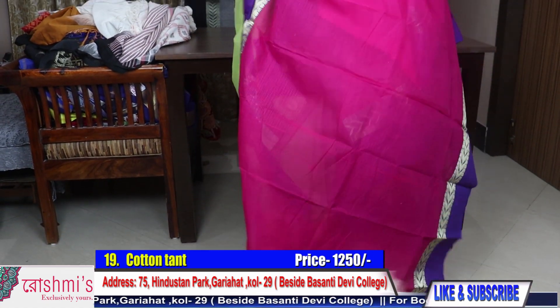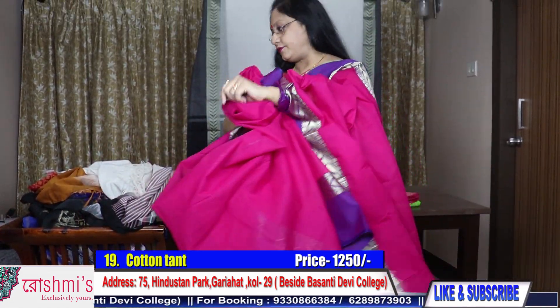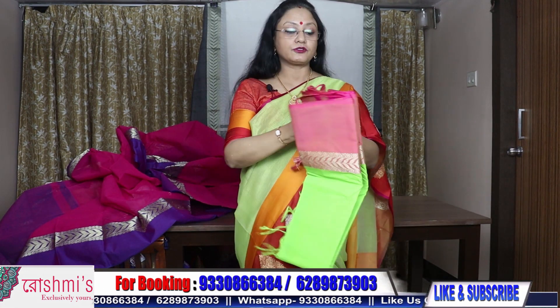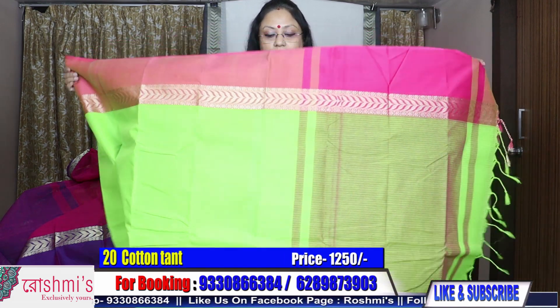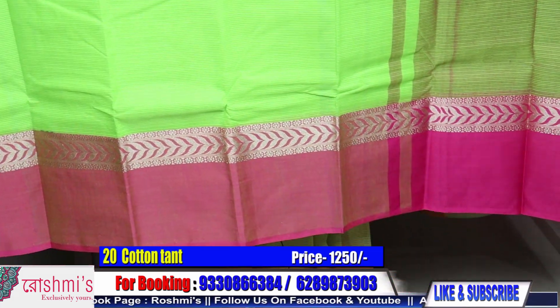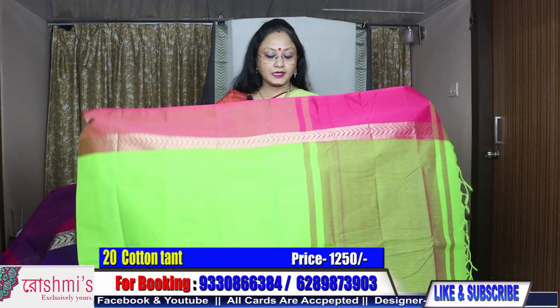This saree is also having a running blouse piece. If you want, you can make it; if you don't want, you can team up with some other color also. I will show you another color — the same saree with another color. This is parrot green with rani combination, and the price is 1250.